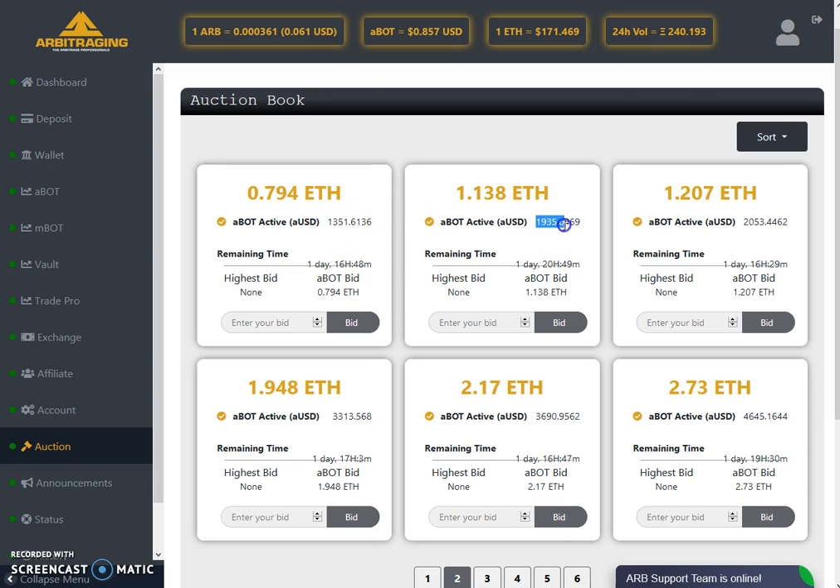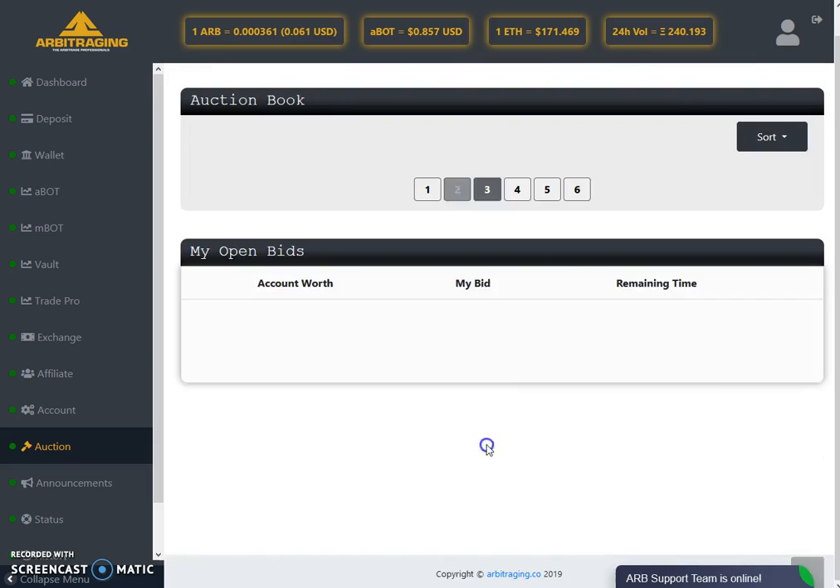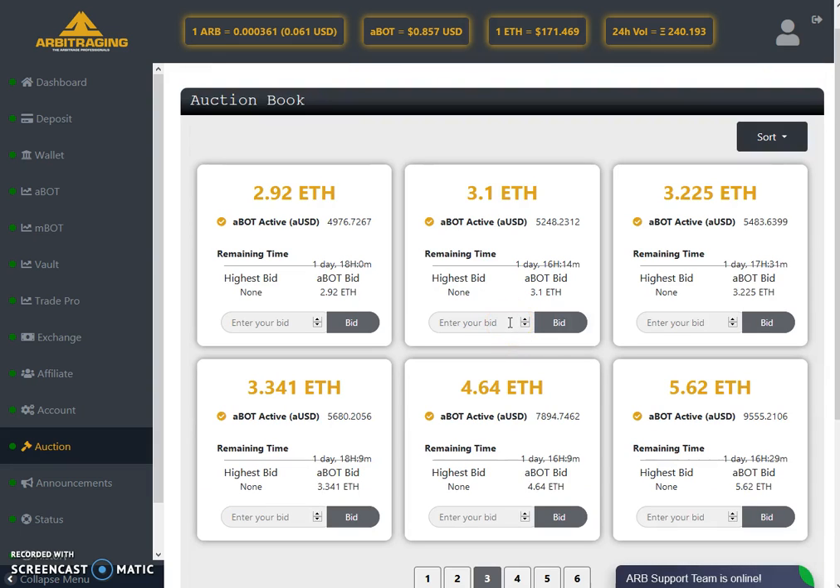Moving up the pages, the bots get progressively larger. There are big bots available — $1,351, $1,900, $2,000. With just 1.20 Ethereum you can get $2,053 worth of AUSD. Looking further, with 2.73 Ethereum you can get almost $5,000 AUSD. These are very good deals for your bot. If I had Ethereum right now I would definitely buy some of these auctions — you can buy more than one. On page three, for 5.62 Ethereum you can get almost $10,000 AUSD.